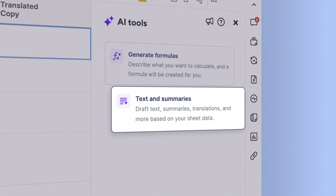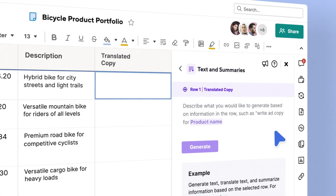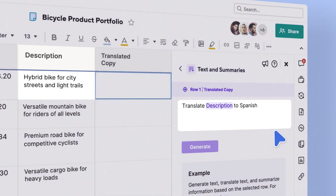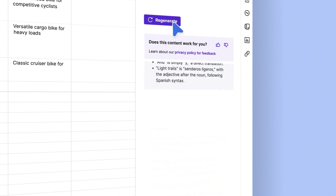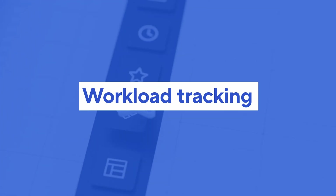And with AI text and summaries, you can do even more. Create task summaries and status updates, craft ad copy, analyze sentiment, and more. These features are available to licensed users on a Smartsheet enterprise plan.